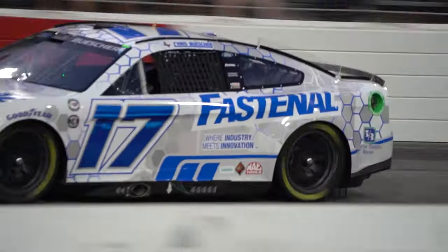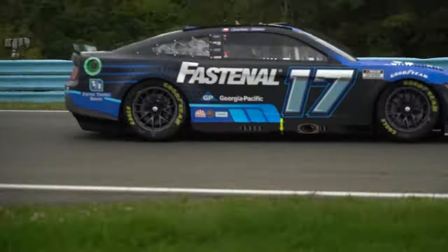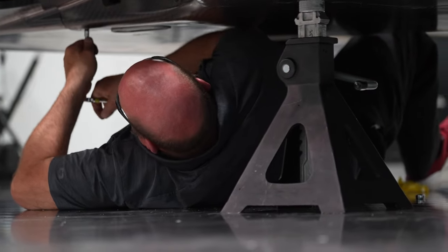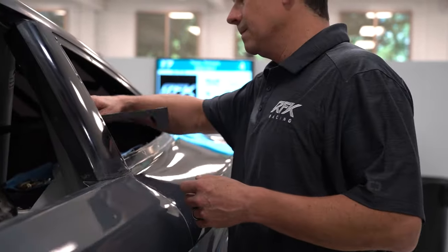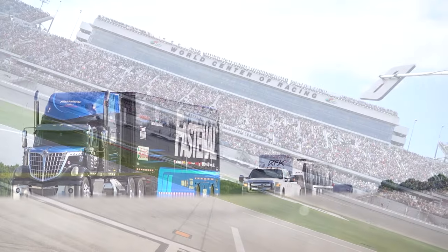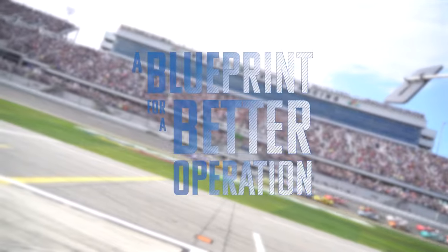NASCAR is all about speed, on and off the track. While the races themselves last just four hours, the process behind the scenes spans hundreds of hours. From buying the components, building race cars, and transporting them to the track, this is the blueprint of a NASCAR supply chain.